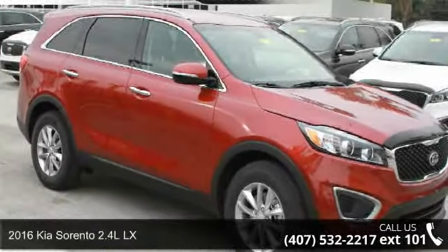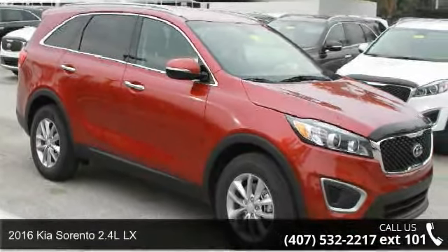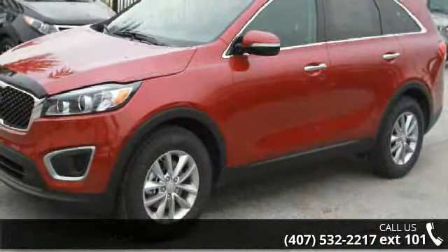Imagine yourself in this 2016 Kia Sorento. If you are looking for a first-rate auto, this one could be yours today.